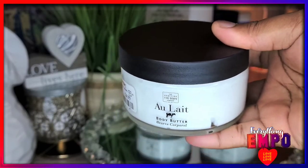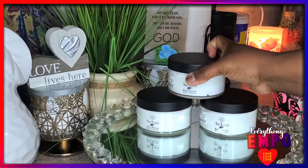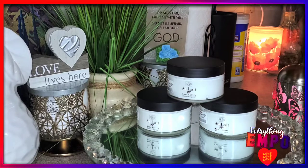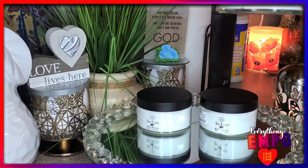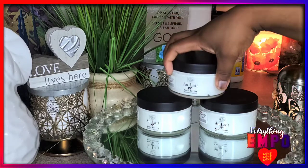The first time I purchased it, I might have had one of them. I finished it, went back, and grabbed these three. It is an oil — it's a butter, from the Scottish Fine Soap Company, made in England.